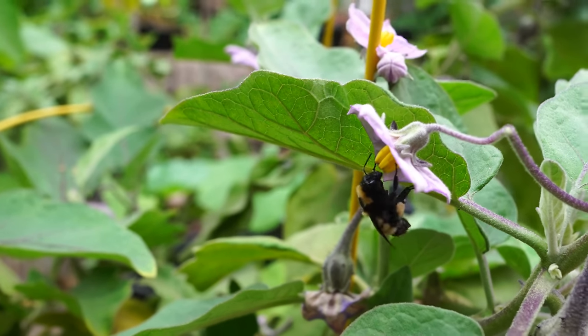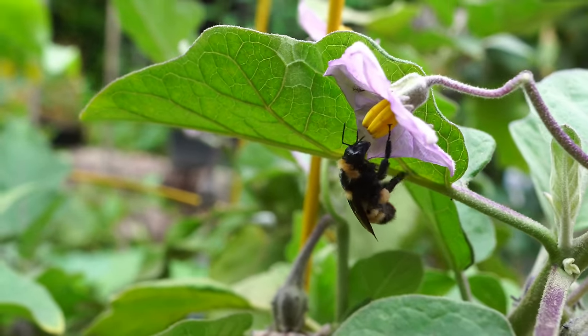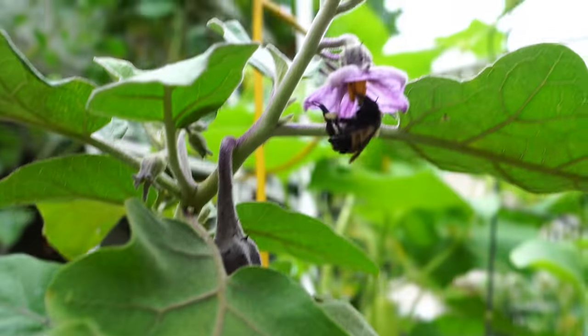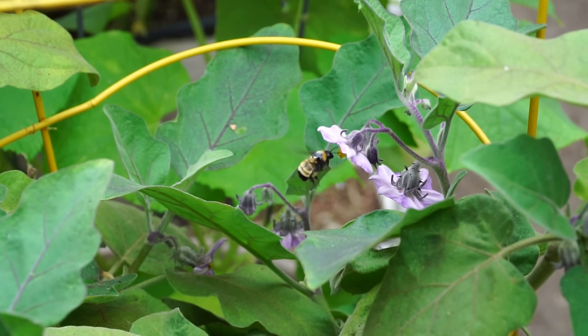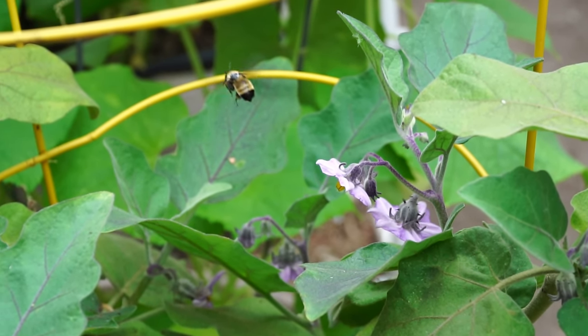Bumblebees are so important that a lot of greenhouses actually use them to pollinate plants stored inside. As you can see, they look lovely and make a very unique buzzing sound as they go around and pollinate all your vegetables. As long as you don't use pesticides in your garden, you'll have a lot of bumblebees buzzing around everywhere.